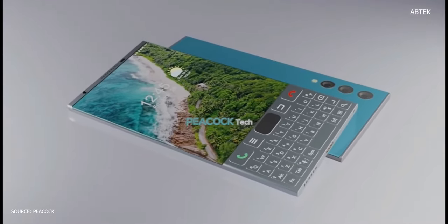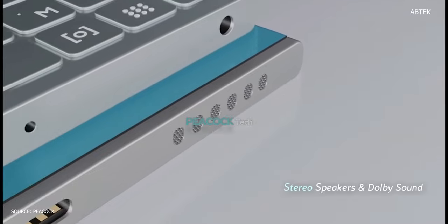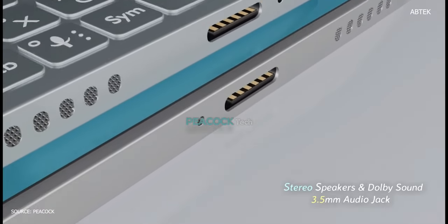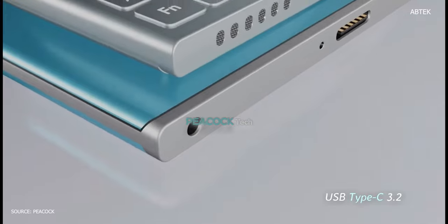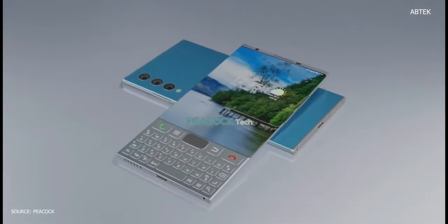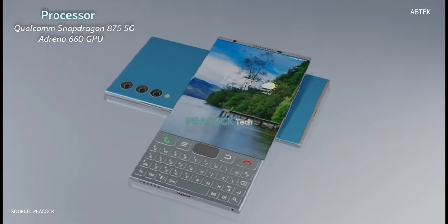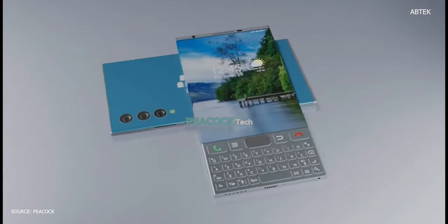In detail, the new BlackBerry phone has a 5.1-inch Super AMOLED touchscreen display. The phone features Corning Gorilla Glass 7 to protect the display, and the flagship body has an aluminum frame.